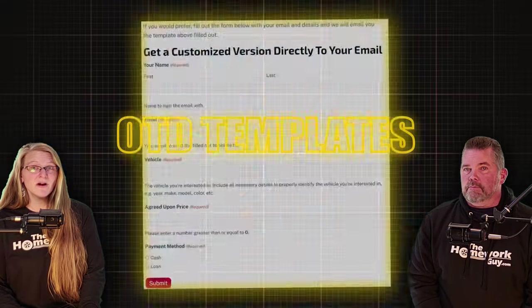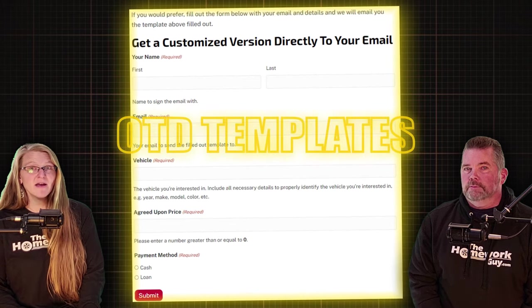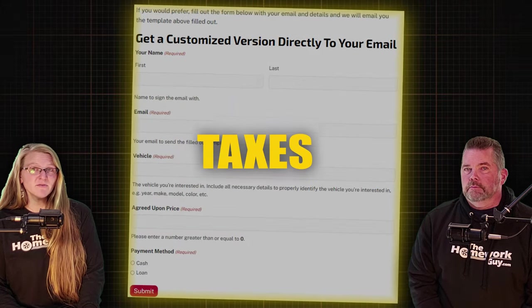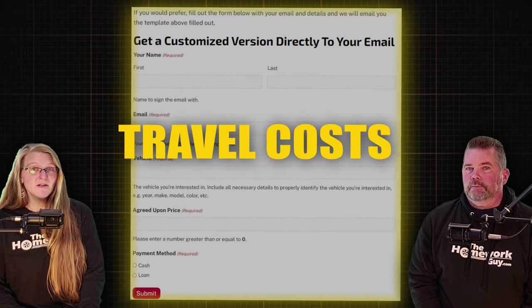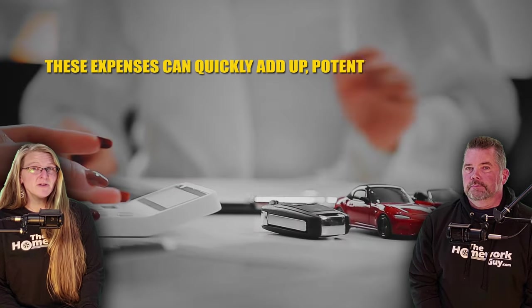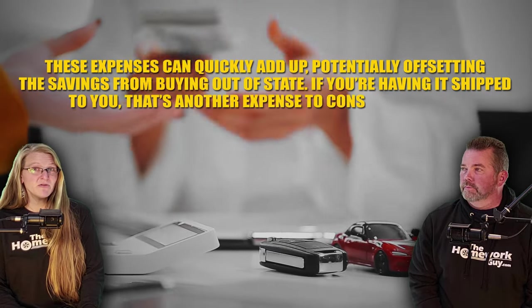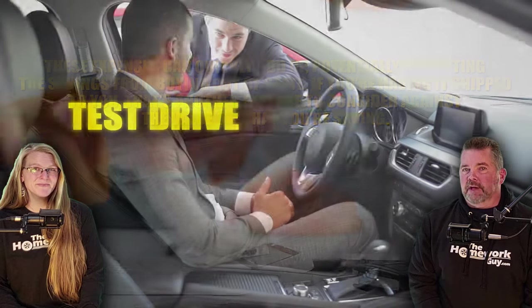Number nine: understanding the full cost — crunch the numbers thoroughly. Use the out-the-door templates on our website thehomeworkguide.com in the blog section, and make sure you know what you'll be paying in writing. Consider the purchase price, taxes, registration fees, and any potential travel costs for picking up the car. These expenses can add up quickly, potentially offsetting the savings from buying out of state. If you're having it shipped, that's another expense to weigh against what you're saving.